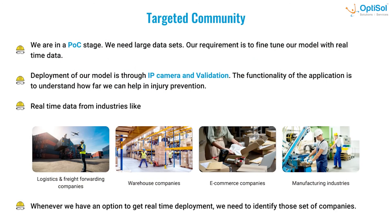This is a POC — proof of concept — and we need large sets of image datasets from industries like warehouse and e-commerce to fine-tune our model. Our solution can also be deployed on the cloud to process feeds from IP cameras.